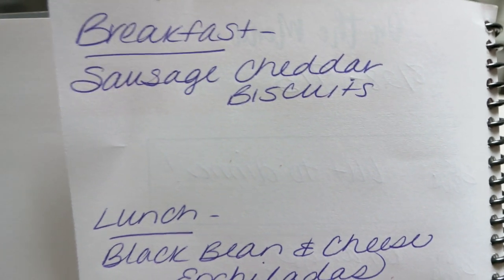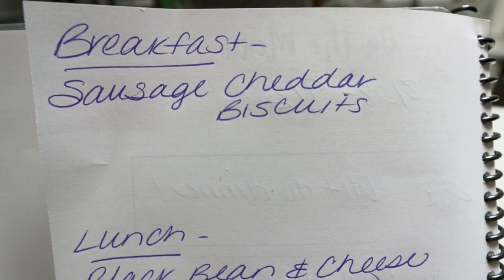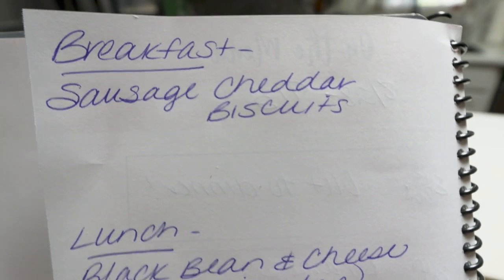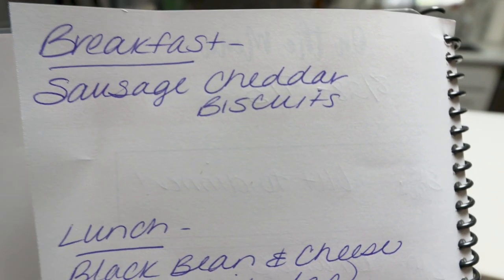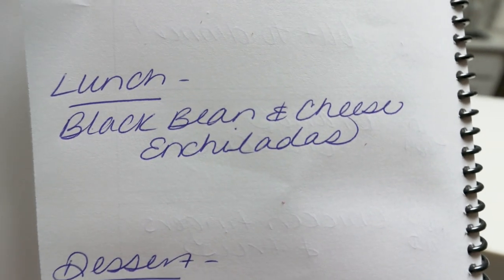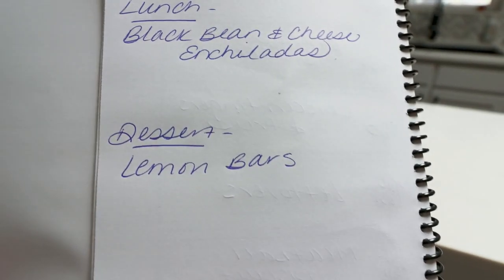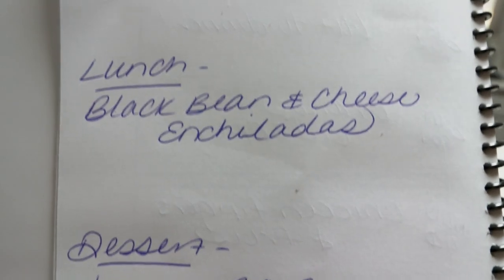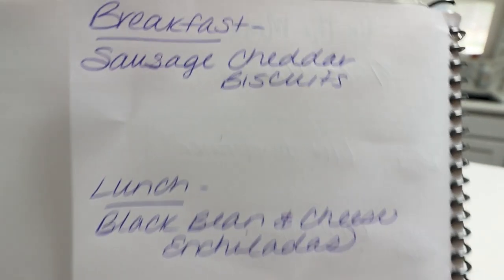Here's what you'll be seeing on Monday for meal prep — you are not going to want to miss this one. For breakfast I'm making sausage cheddar biscuits, like the Red Lobster cheddar biscuits with sausage and cheese — perfect for breakfast. Lunch is going to be black bean and cheese enchiladas — I've been craving Mexican food. And then dessert is lemon bars. We're going to have the last kind of summery, fresh dessert before we move into fall. Don't forget to subscribe and turn on your bell so you're here for Monday's meal prep.